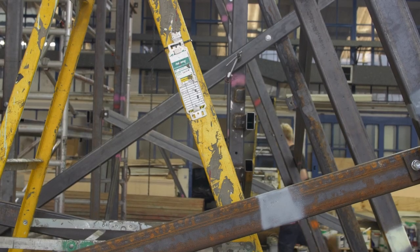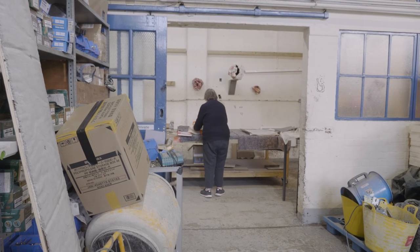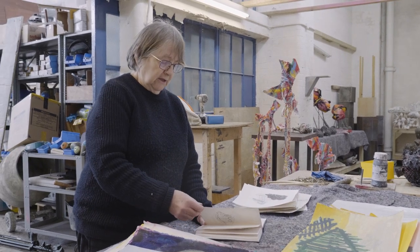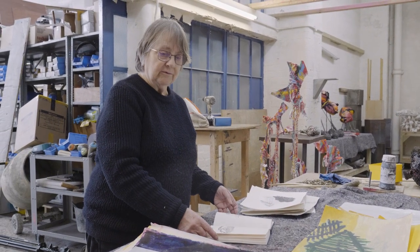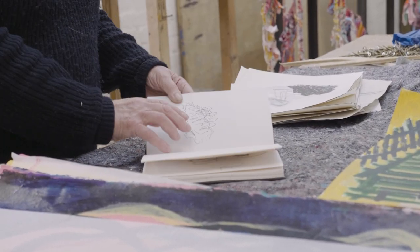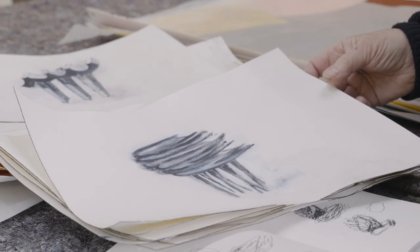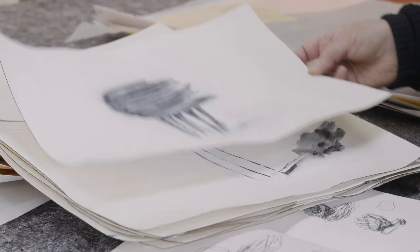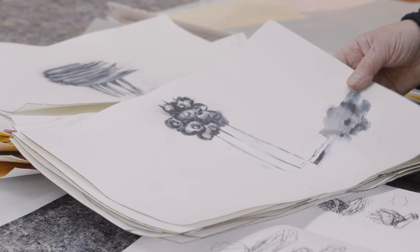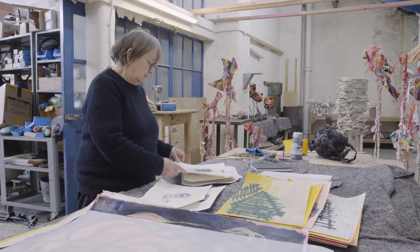Drawing is something I do the whole time. I always have a sketchbook with me. I like to be able to put things into the sketchbook, even if they're seemingly just a mindless scribble. These ones are, in a way, that next stage where I'm actually planning the sculptures — almost like an image of a sculpture, their information.